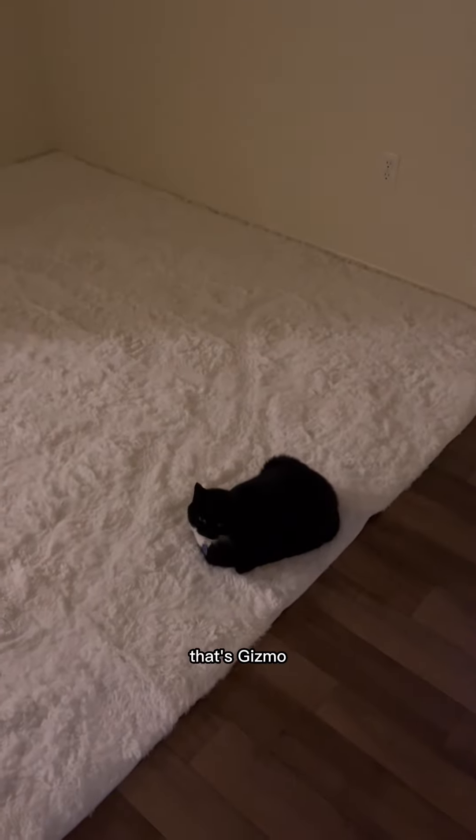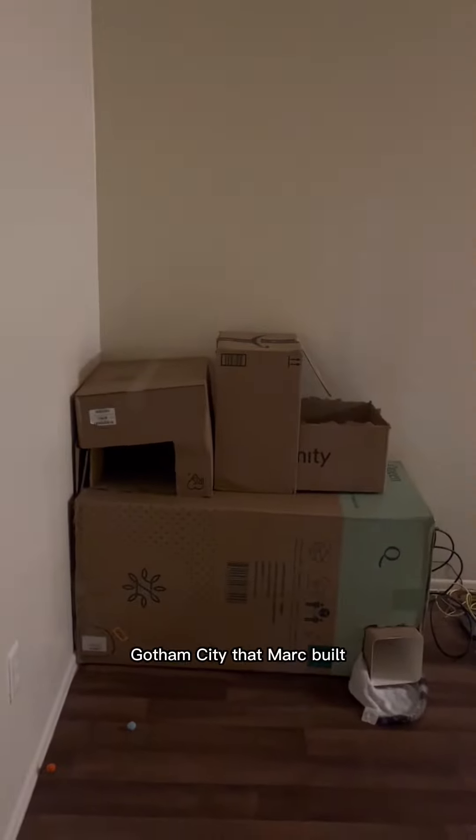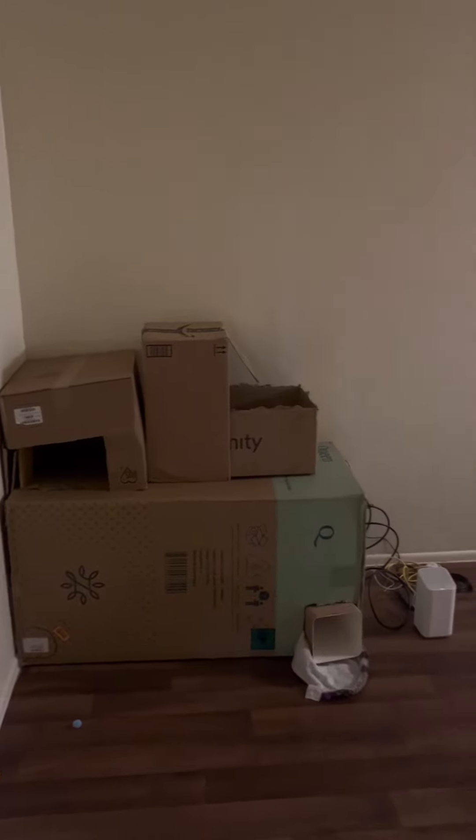So this is my front door — that's Gizmo. This is in the living room. And that's Gotham City that Mark built for Gizmo.